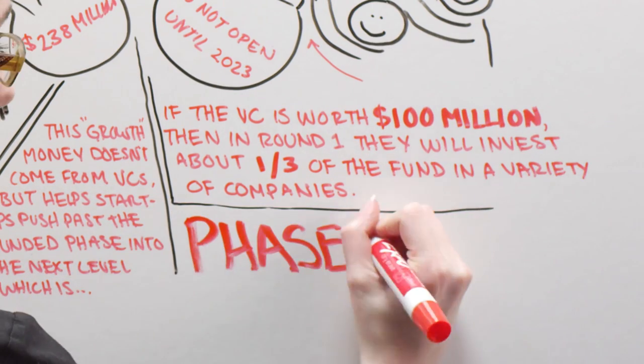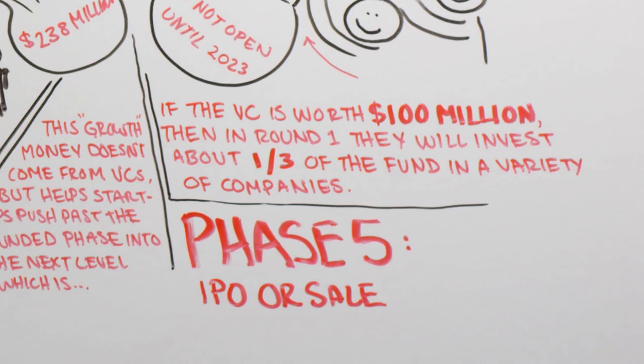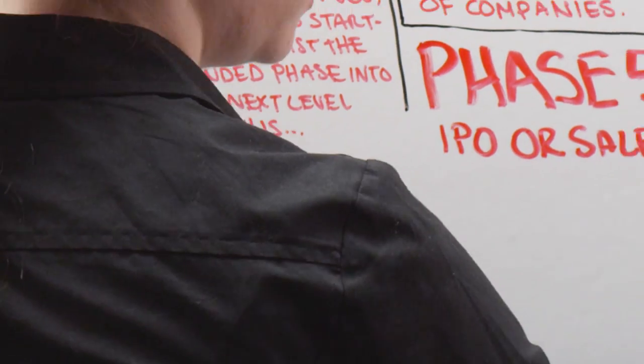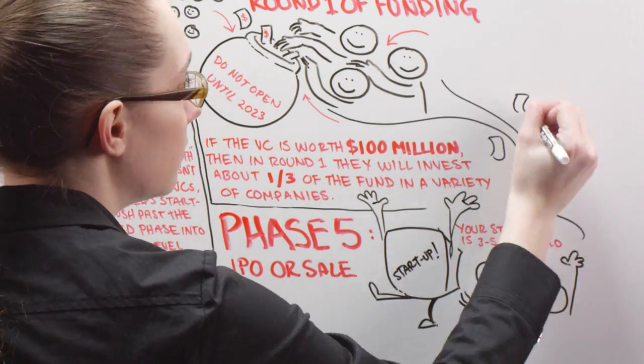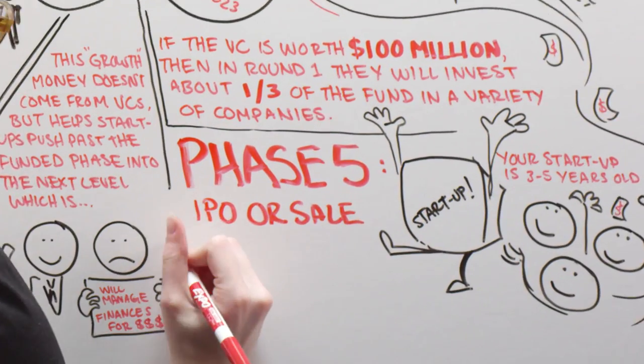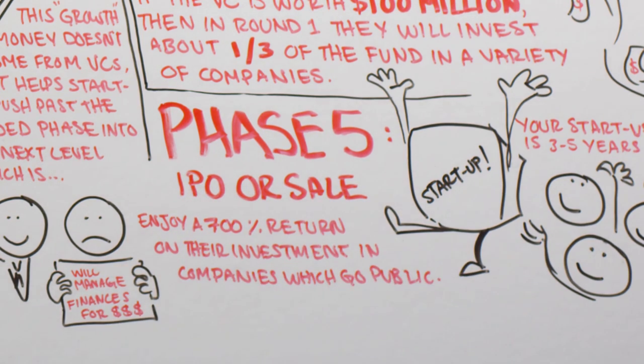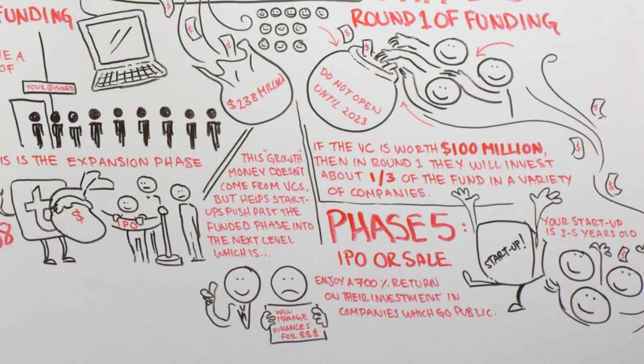Phase 5: IPO or Sale. By now, your startup is 5 to 10 years old. You've either made it or folded. Now the venture capitalists are ready for their payday when you sell or go public. Most VC firms enjoy a 700% return on their investment in companies which go public. However, many of their investments won't make it to Phase 5.